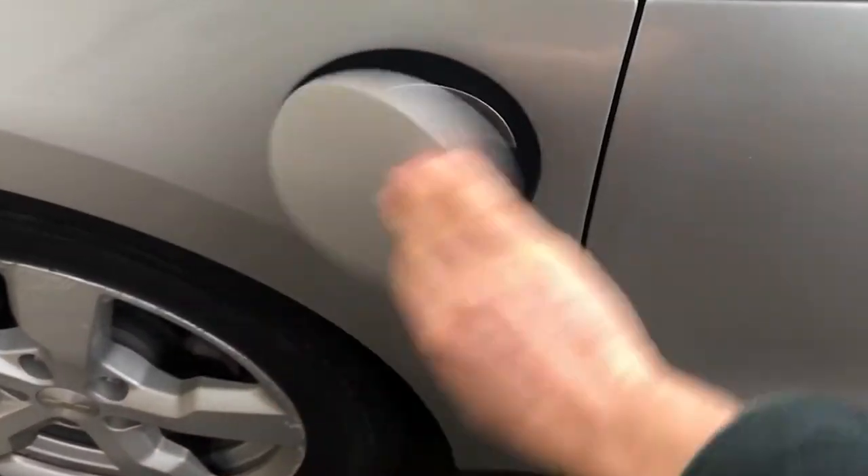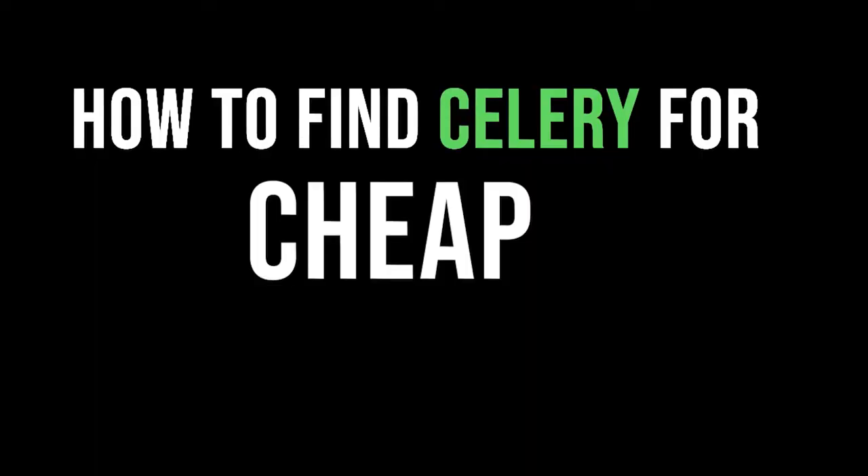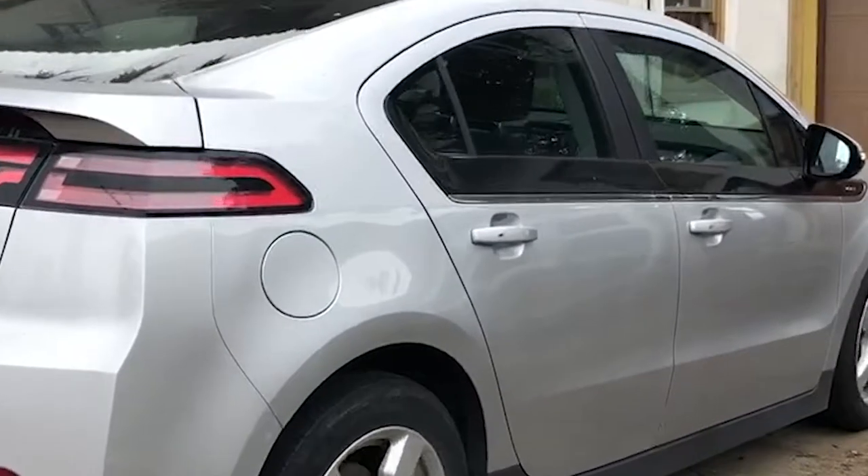Hey everyone, it's Ashley and Ben. We wanted to tell you how we get our celery for the week, avoiding the expensive prices and the celery shortage that's going on right now. We're on our way to get our celery and we're going to show you what we do to get it cheap and how we avoid this celery shortage.